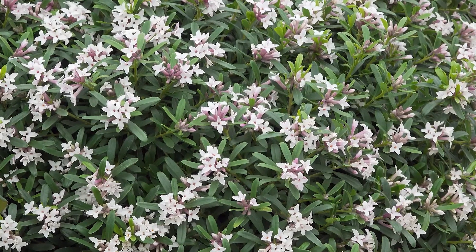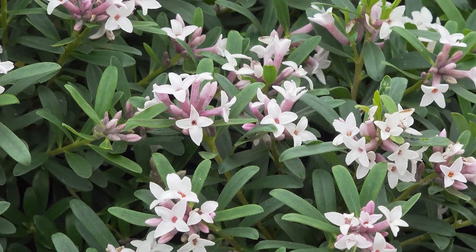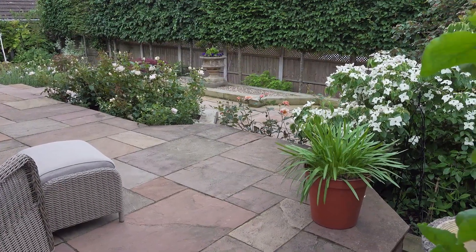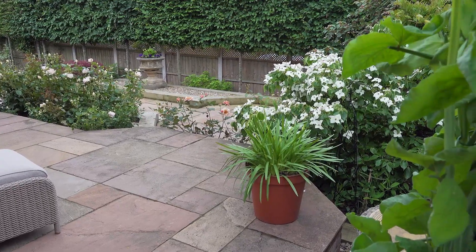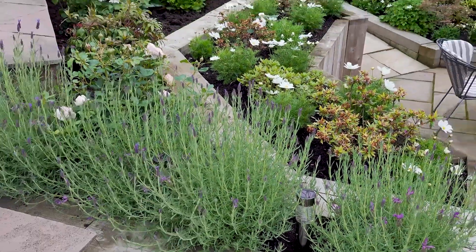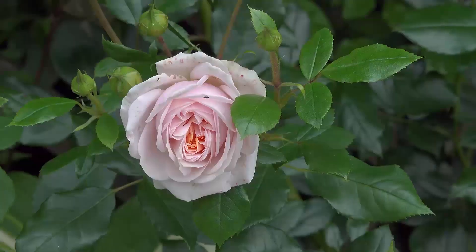Anything grows in the loam and it's so easy to work with the whole time. You can easily put your fork into it and it's been expensive, but worth every penny. When I was planning the garden, I was wanting to achieve something that, as I got older, was low maintenance, but that I could potter around in quite happily with different beds. My favourite plants, I think, are my roses.